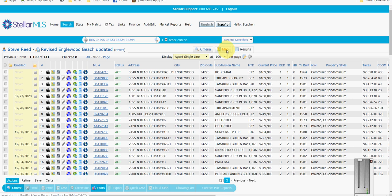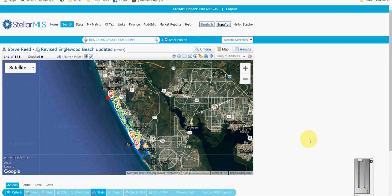This month we have 117 active listings — that's up 7 from last month's 110. They range between $169K and $4.9M this month; last month it was $169K to $4.8M, so not a big change in prices. For pending, we have 15 this month, up 1 from last month.